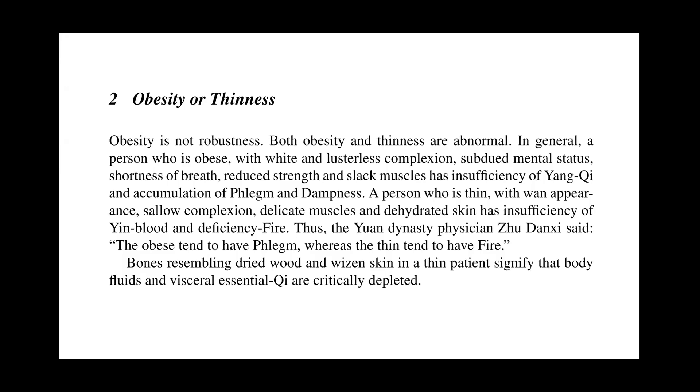Obesity is not the same as robustness. Both obesity and thinness are abnormal. In general, a person who is obese with white and lusterless complexion, subdued mental status, shortness of breath, reduced strength, and flabby muscles has insufficiency of yang chi and accumulation of phlegm and dampness. A person who is thin with sallow complexion, delicate muscles, and dehydrated skin has insufficiency of yin blood and deficiency fire. Thus the Yuan dynasty physician Zhu Dan Xi said the obese tend to have phlegm, whereas the thin tend to have fire. Bones resembling dried wood and withered skin in a thin patient signify that body fluids and visceral essential chi are critically depleted.